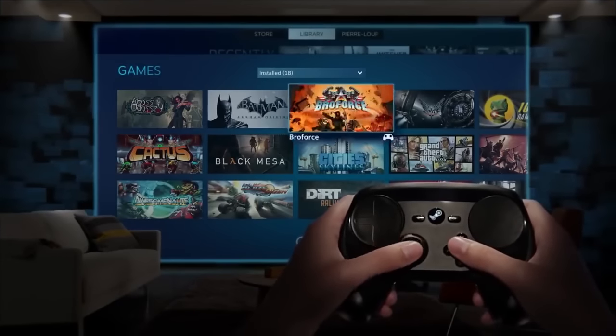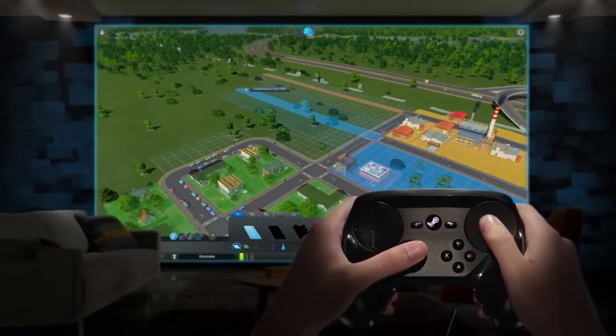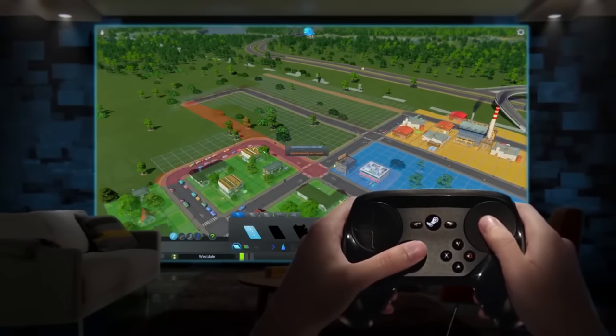The Steam Controller isn't just a gamepad. It's a passport that brings thousands of games previously only playable with a keyboard and mouse to the comfort of your couch.